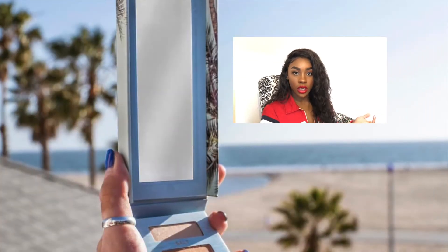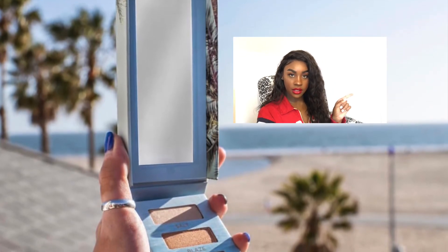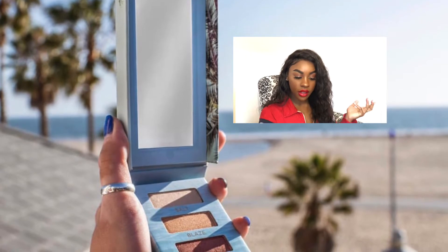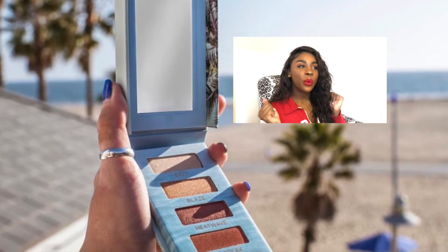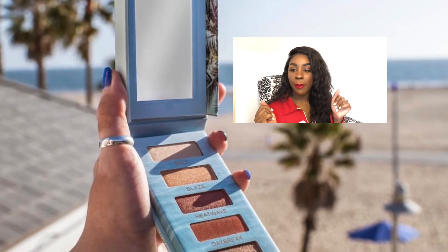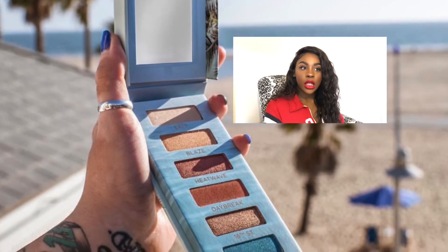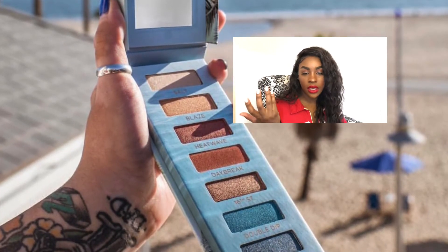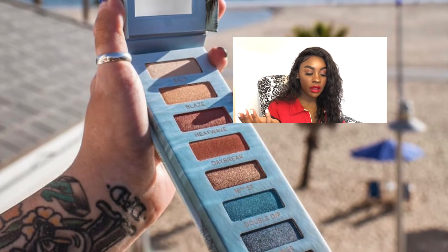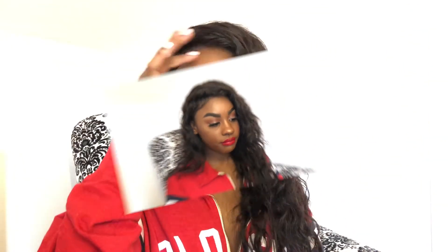The next thing I'm not going to be buying is the Urban Decay Beach Palette — another nude basic palette. If you take away the two blue shades, you literally just have a basic Naked palette. How many basic eyeshadow palettes are we going to get with just a pop of color? The pop of color is always a blue, a purple, or a fuchsia. Take away those blue shades and you basically have the Naked Ultimate Basics palette — a mini version of it. There's no point, so I'm not buying it.